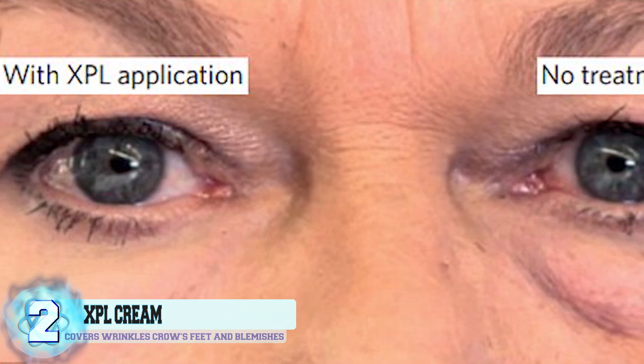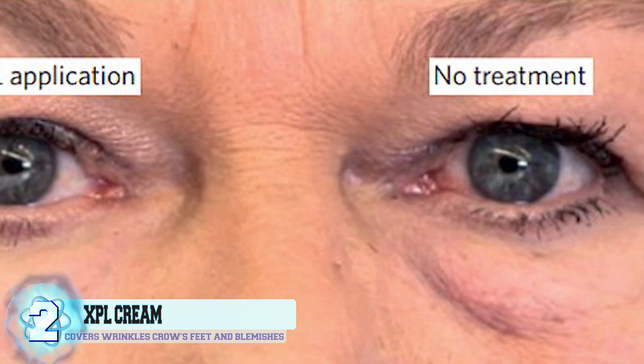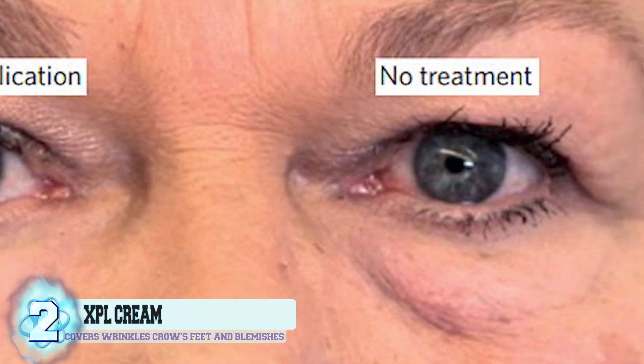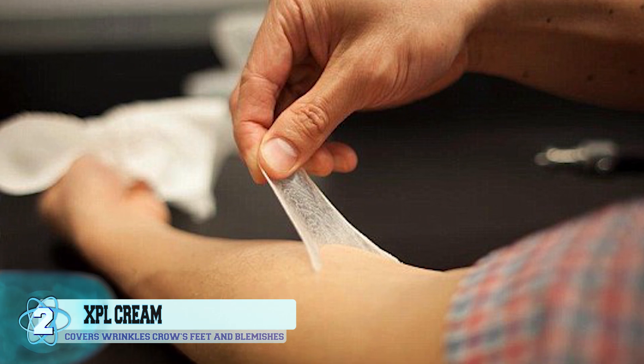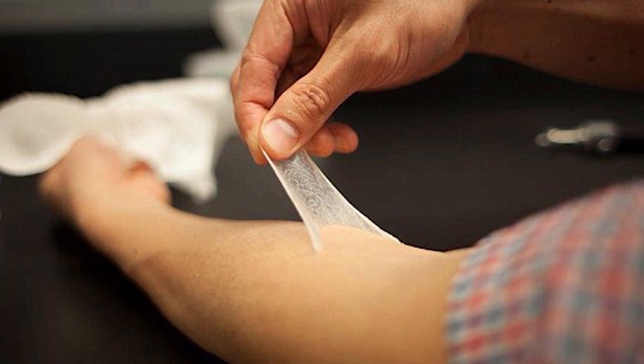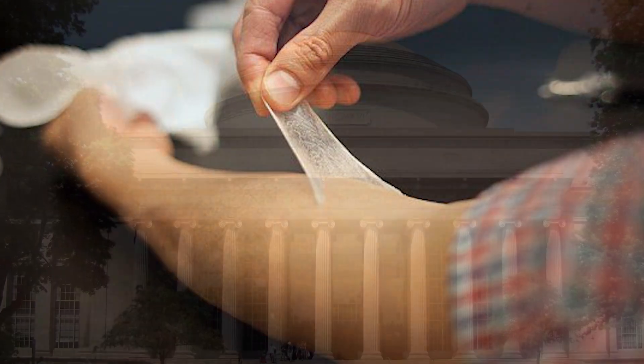This new type of cream could eventually be used by cosmetic companies everywhere. It's called the XPL Cream, short for extra protective layer, and its ability to cover up wrinkles, crow's feet, and blemishes is quite impressive. The cream is comprised of a skin-like material that can be worn anywhere on your skin for up to 24 hours.